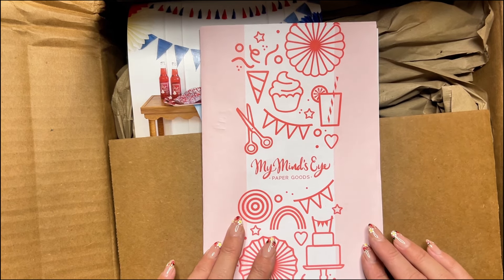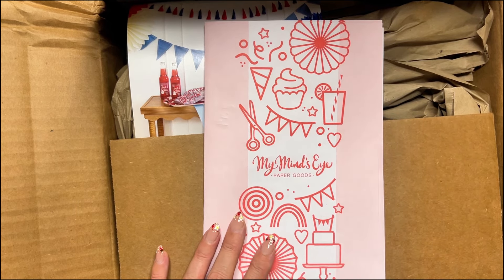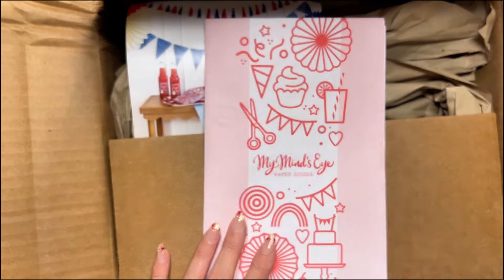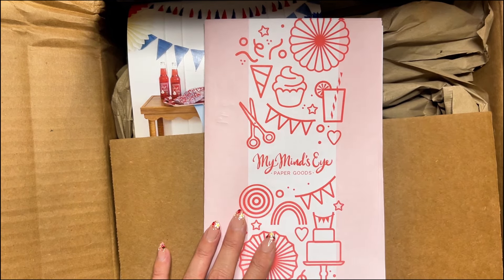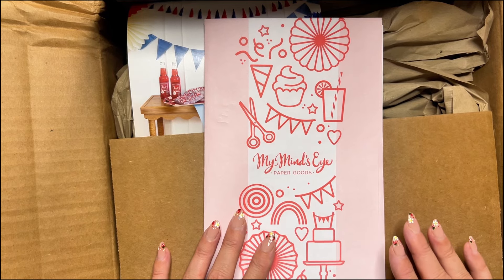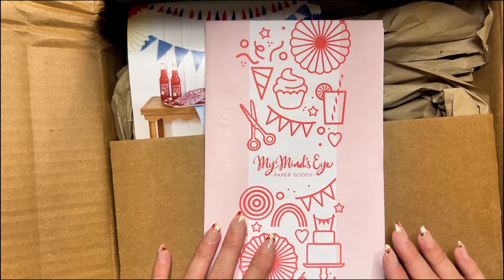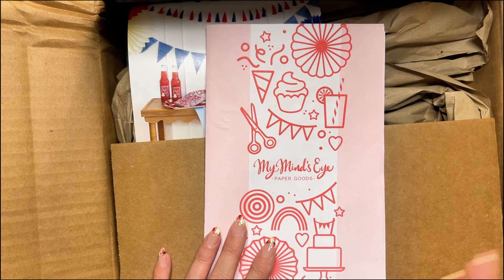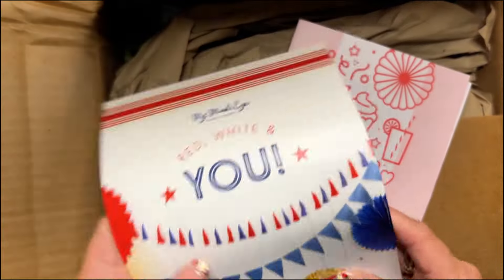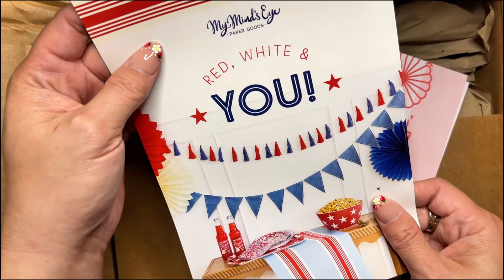Renee, who closed her shop recently — she still does pop-ups, Renee if you're watching, hi — she had informed me that My Mind's Eye was one of her favorite brands, but they had gone out of business. What it is is they just don't make scrapbooking supplies anymore. They've continued on to like party supplies — here we see red, white, and blue party stuff.